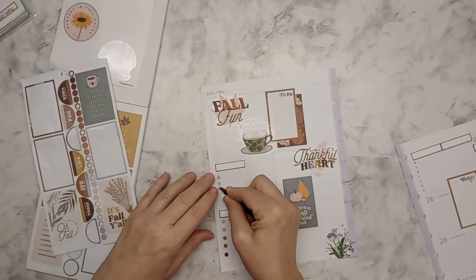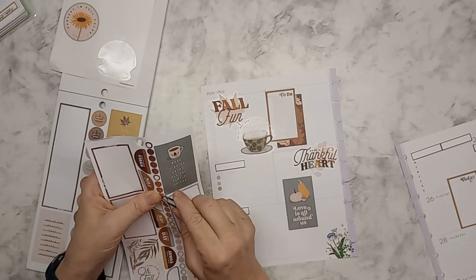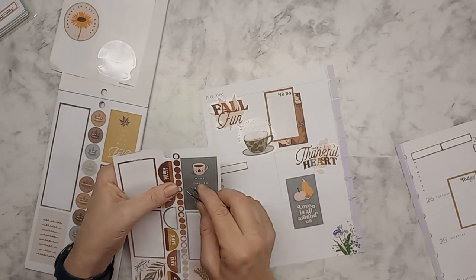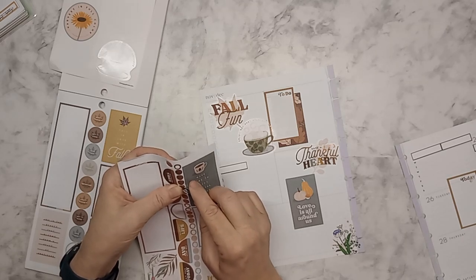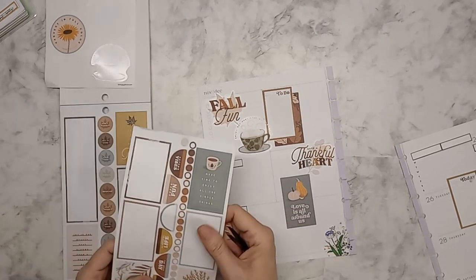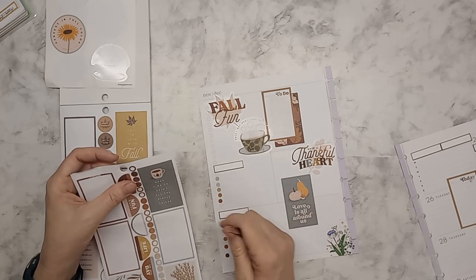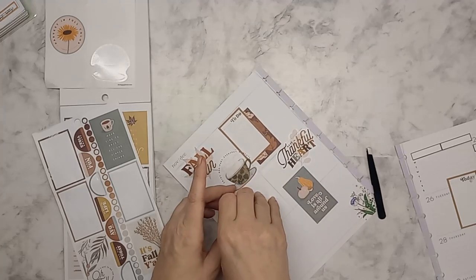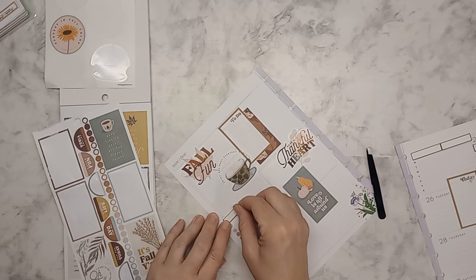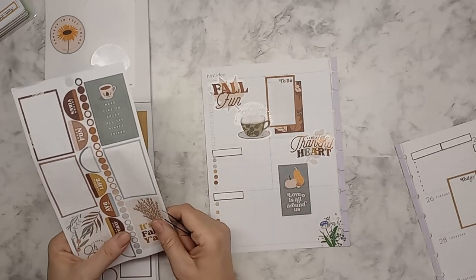My favorite dessert for Thanksgiving and Christmas is Dutch apple pie, or a Dutch blueberry pie. If you want to drop yours in the comments I'd be interested. My son's favorite is pumpkin pie. I'm going to lower this a little bit. He makes his pumpkin pie himself — I told him if he wants one he'll have to make it, and he does.